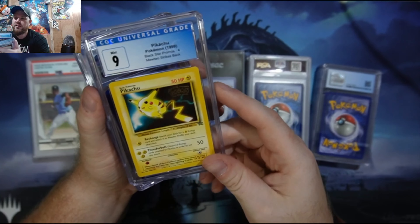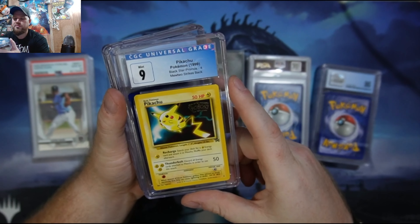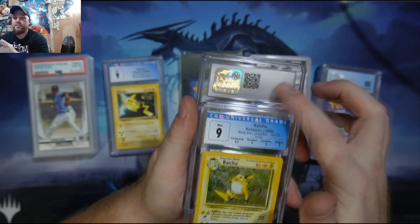Here's a Pikachu — this is a 1999 Blackstar Promo, U2 Strikes Back, Mint 9. Pretty good grade on that. I think nine all day. I wish I had the new label — I like the new labels way better than the old labels; they're just cooler. I have another sports card I forgot about — I think I just put it in the CGC pile.